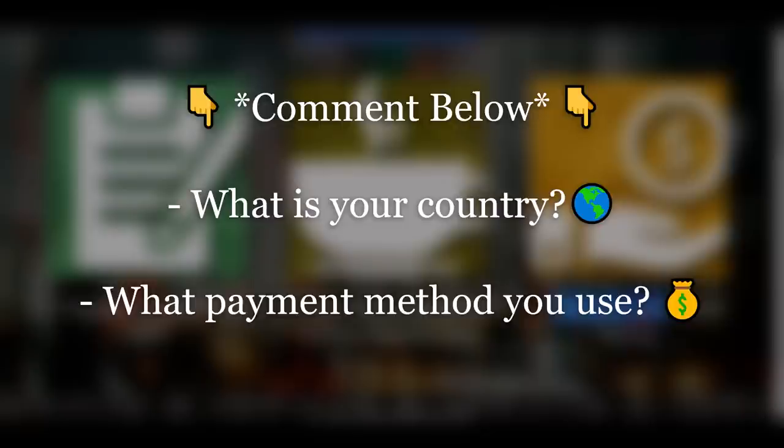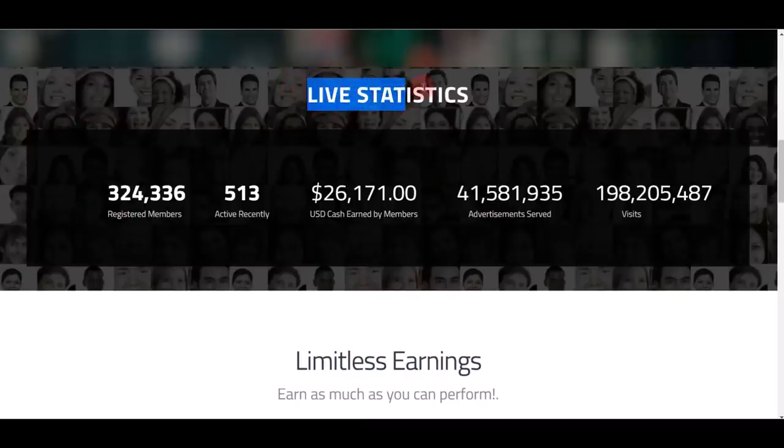Comment down below and let me know what your country is and your preferred payment method. This is the live statistic of Success Bucks: over 324,000 members, and at the moment I'm recording this video, over $26,000 has already been paid out to members.